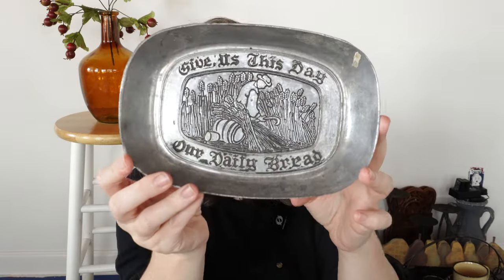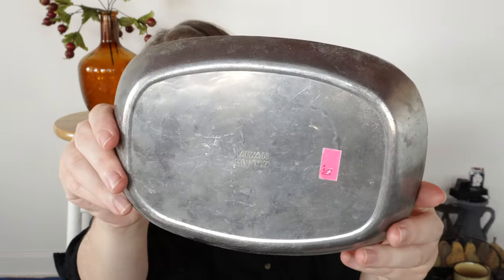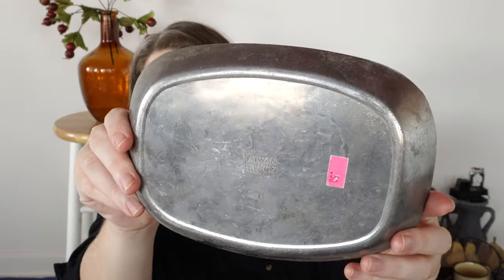I next got this metal piece here. It says 'Give us this day our daily bread,' which is from the Bible. This was only 50 cents, and the bottom says Taiwan — it has a number on it. This was from my local Salvation Army and I just thought it was really pretty for 50 cents.